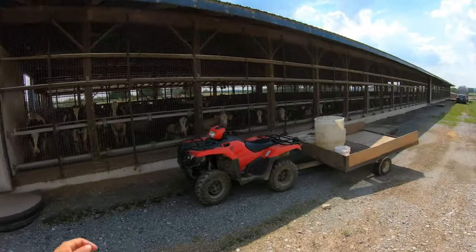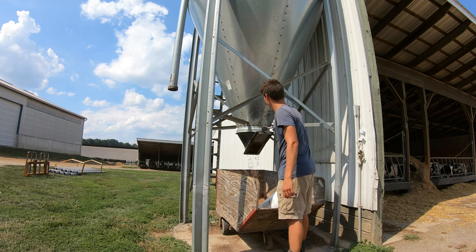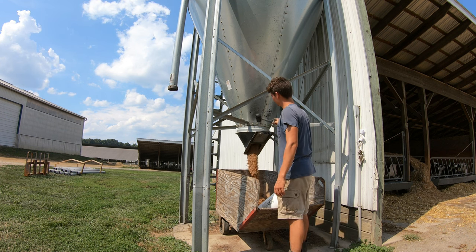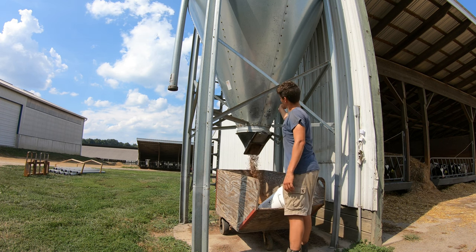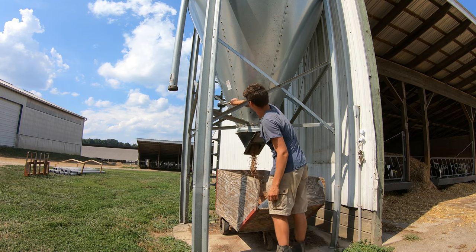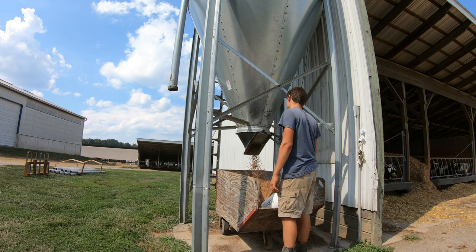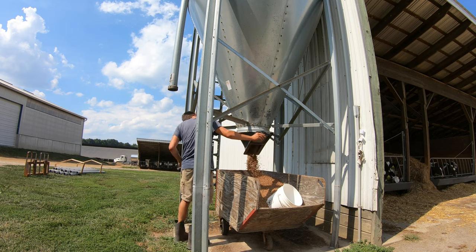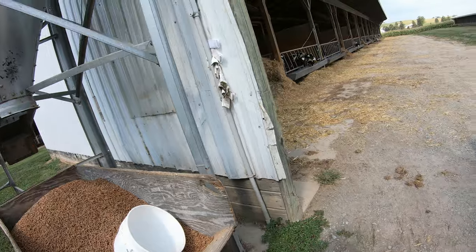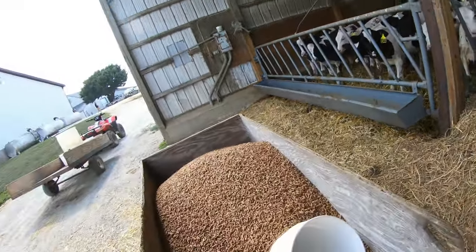Do you ladies remember this rig? You guys always made a ruckus when you saw it, heard it, or smelled it for that matter. Fourteen pens, around 600 pounds of feed in this cart. Let's do this — I mean, let me do this, you guys watch.